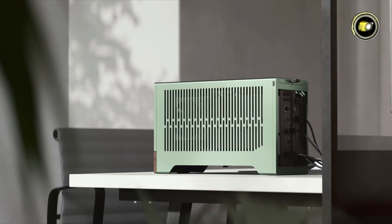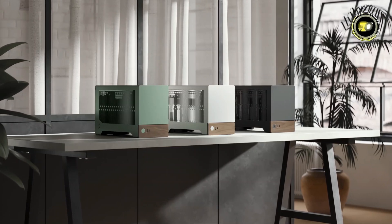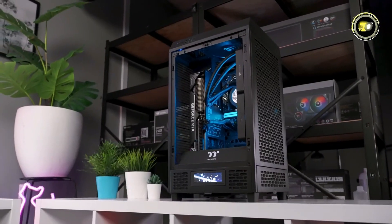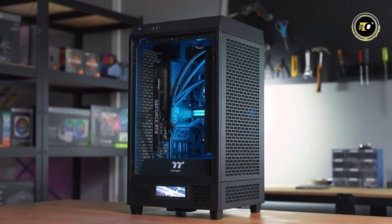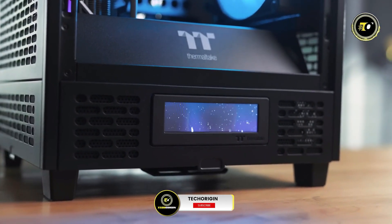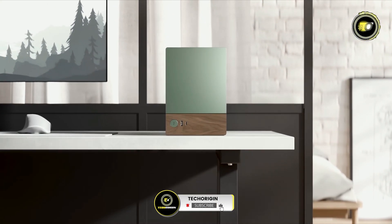Thank you for watching us on this journey through the Top 5 Best Mini-ITX Cases of 2024. We've explored cutting-edge designs, innovative features, and performance-enhancing capabilities to help you make an informed choice for your next build. Like, share, and subscribe for more tech reviews and guides.